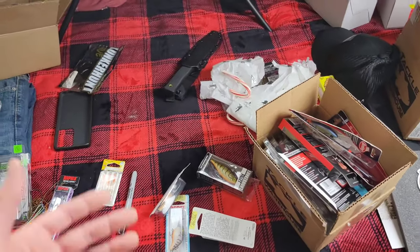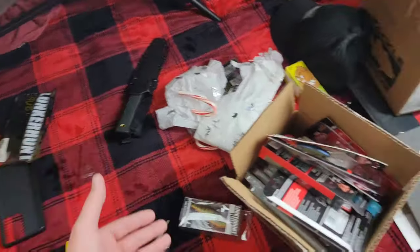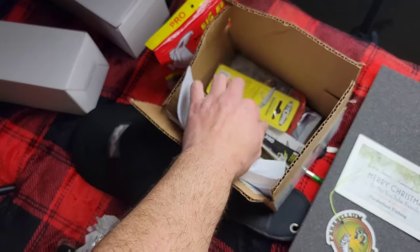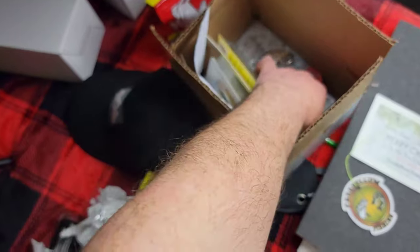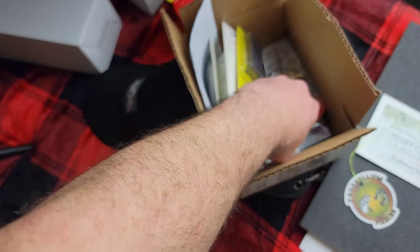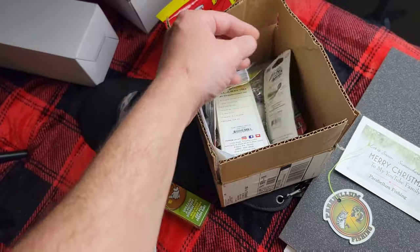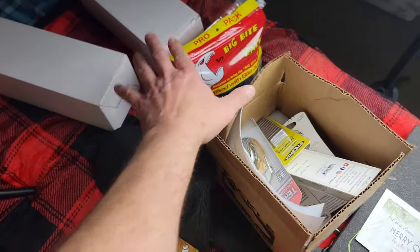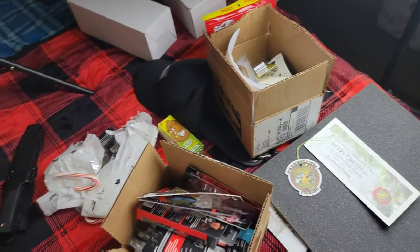That's going to wrap it up. We got more stuff — we haven't even touched this whole other box yet. We've got some Picasso blades, some really nice stuff, some bulk bags and baits. That'll be the next video.